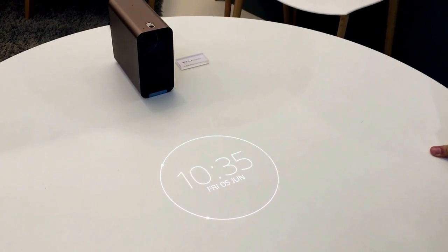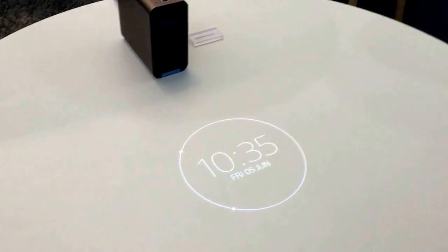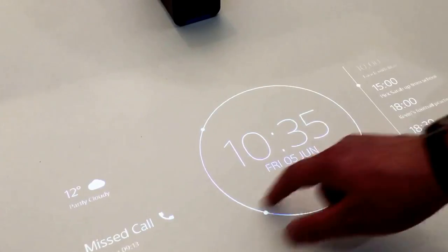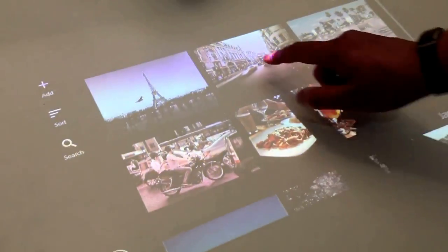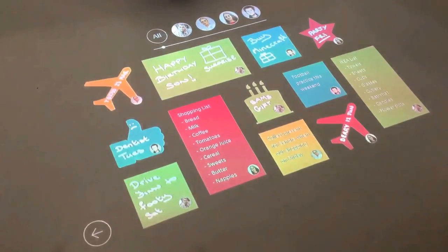We're getting a quick demo of the Xperia projector concept over at the Sony stand. You can tap it here and see a calendar, and there are family photos where you can share photos.